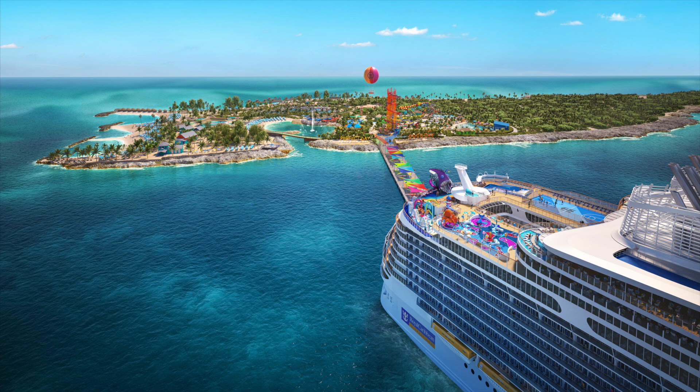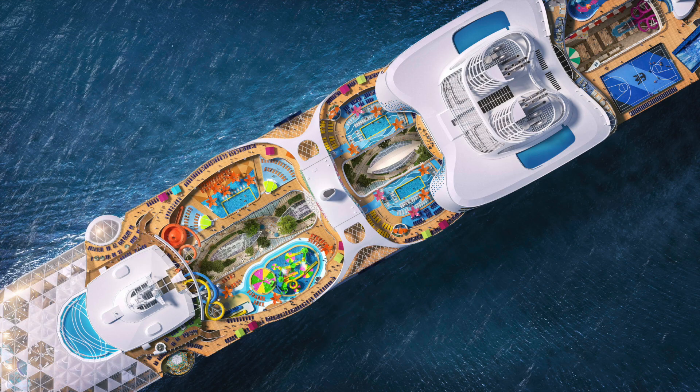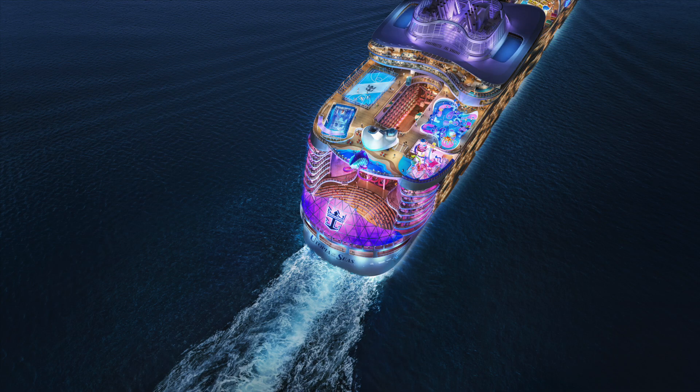Utopia is not just about fun — it's also about being eco-friendly. When it debuts in 2024, it will be the first Oasis-class ship powered by liquefied natural gas, the cleanest burning marine fuel to date. This is Royal Caribbean's way of showing its commitment to the environment. Utopia will combine LNG technology with other eco-friendly initiatives like waste heat recovery systems and shore power connections, so you can enjoy your vacation guilt-free knowing that you're cruising with the planet in mind.